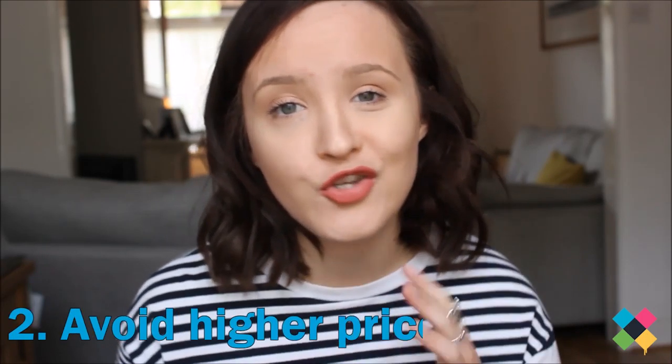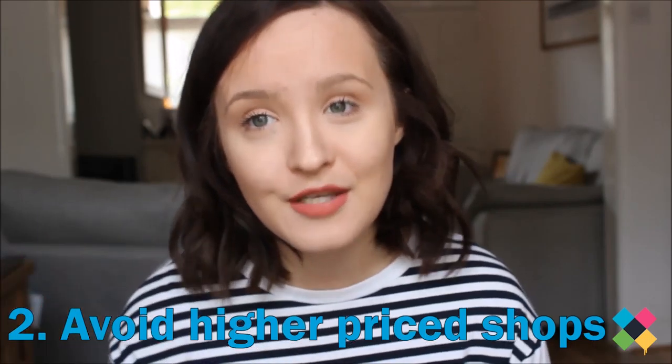Another way of shopping on a budget — whether you just don't have very much money at the moment, want to save for a specific event, or just want to save money in general — is to avoid shops where the price point is that bit more expensive. So whether that is Topshop, Zara, River Island, places like that — the prices of their clothes are that bit more expensive. So keep away from those.